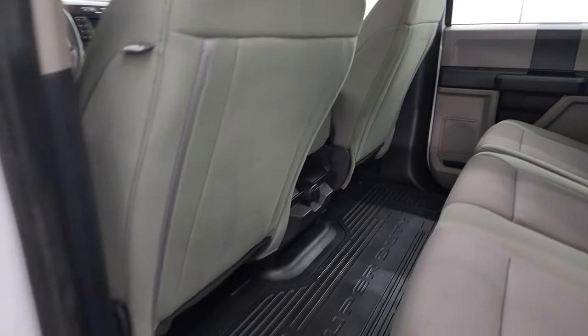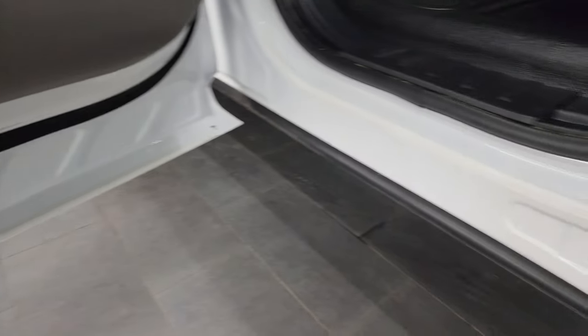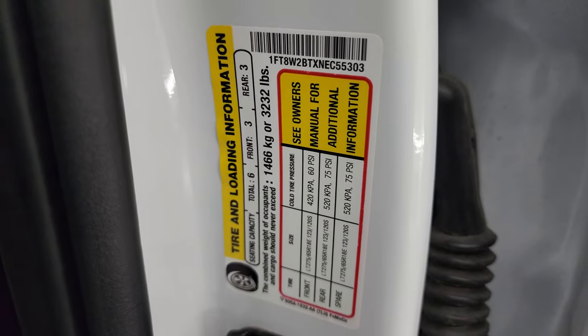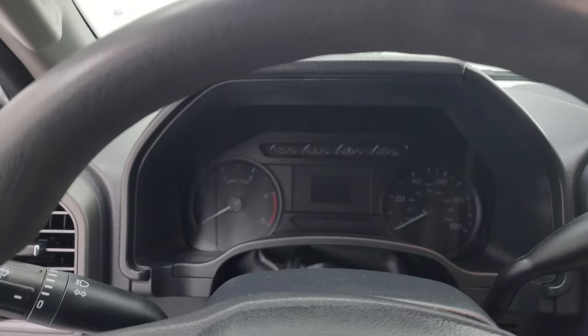You also get side curtain airbags. Child safety locks are on the back doors, and the bottoms and insides of the doors all look fantastic. I'll show you the tire and loading information sticker as well as the VIN sticker. Hop inside to check out the miles, the radio, and everything that this truck has to offer on the interior.